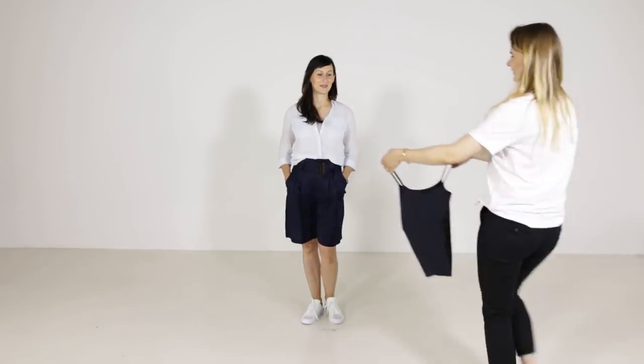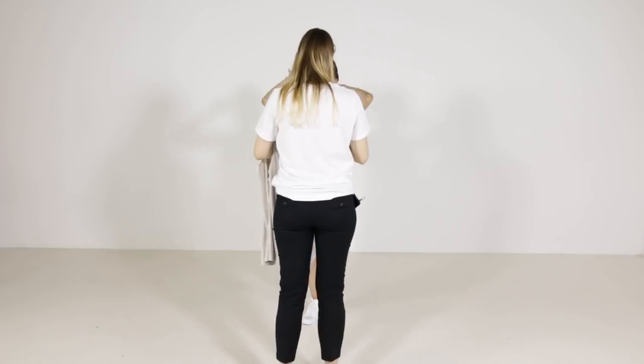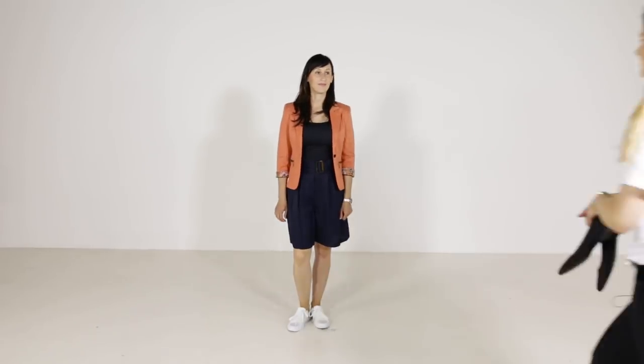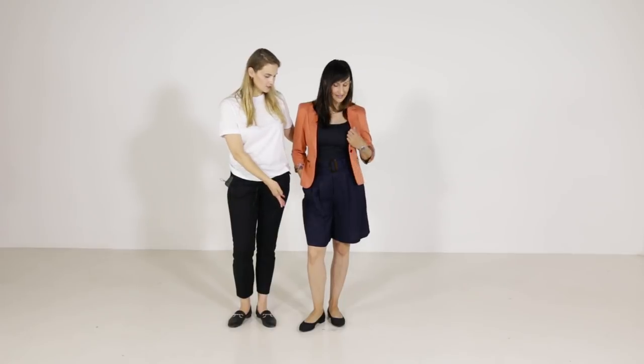Now let's see how it is possible to transform this semi-casual look to a formal look. It is very easy to create a formal look by adding pointy-toe shoes and a classic blazer. And this beautiful color complements Tatyana and creates a beautiful feminine look. Perfect!